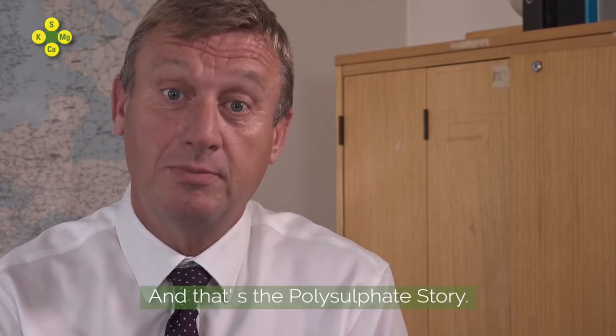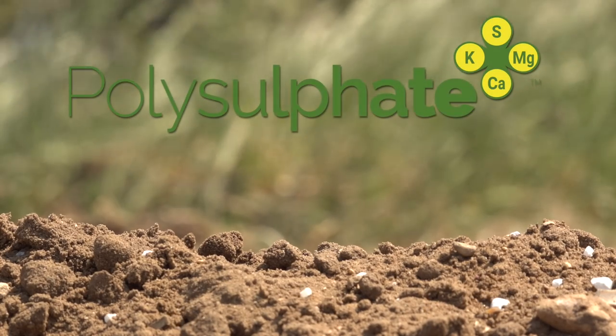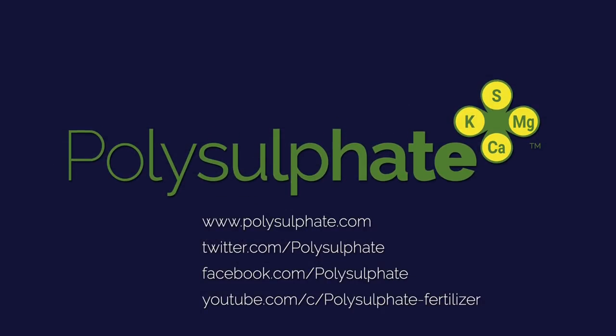And that is the polysulfate story. Try it.